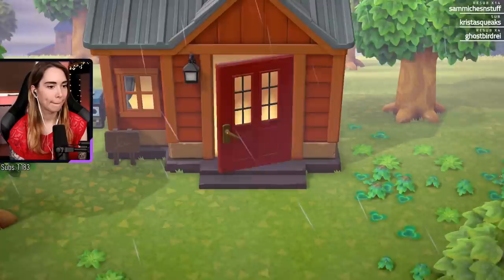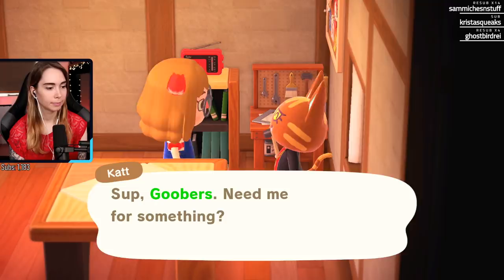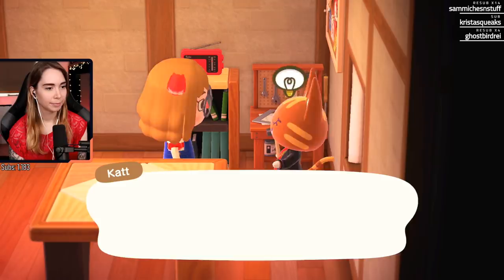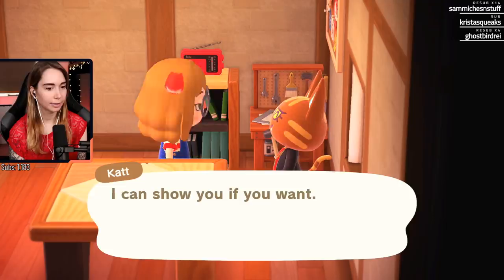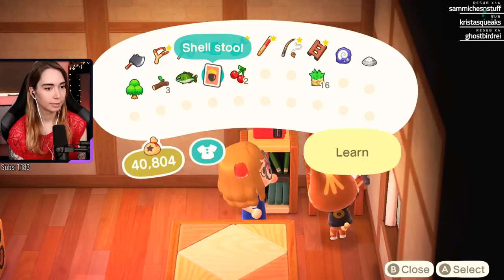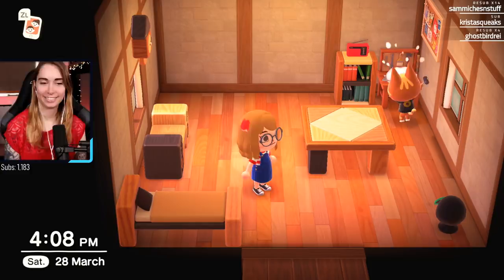Oh, they're making something - what are you working on? Making a shell stool! Oh! I am so cute, oh my god. They put the glasses on the mannequin there.